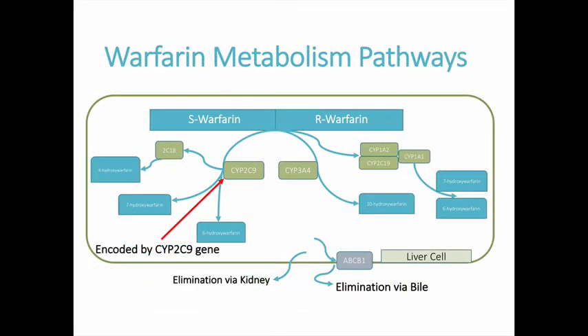Warfarin is a racemic mixture of the enantiomers R-warfarin and S-warfarin. S-warfarin inhibits vitamin K epoxide reductase 3 times more than R-warfarin. The predominant metabolic pathway of S-warfarin is through CYP2C9, while R-warfarin is metabolized through a variety of other CYP enzymes. Polymorphisms in the CYP2C9 gene can therefore significantly affect warfarin metabolism and impact a patient's INR readings.